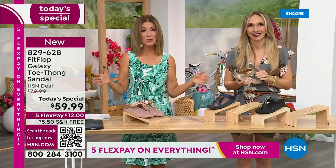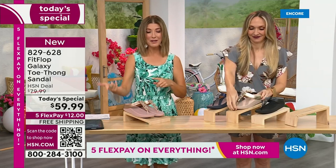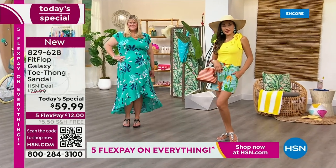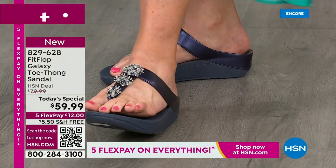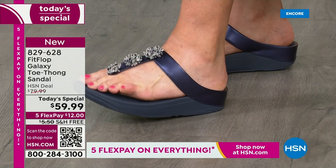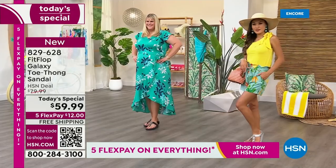If you're just tuning in, this is the launch. It's the best time to order your favorite color, your favorite size. Silver is one of the most limited colors. Also black is very popular, that Midnight Navy. Always the classics like the gold and the rose tone are fan favorites here at HSN. But don't wait another year before we have another Fit Flop sort of thong style sandal.